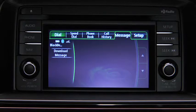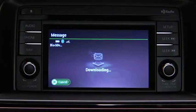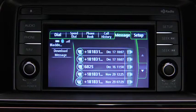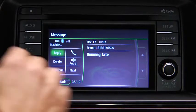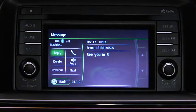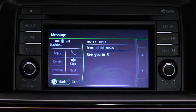To download up to 15 new messages from the phone, touch the download message on-screen button. Touch the message you want to display. Touch the next on-screen button to display the next message or the previous on-screen button to display the previous message. Touch the read on-screen button to play the message content.